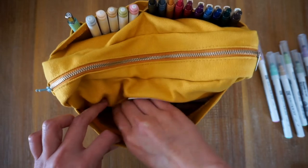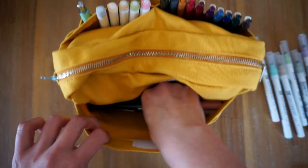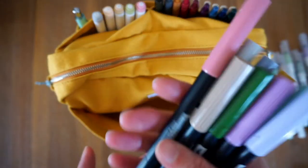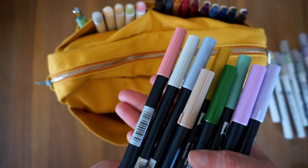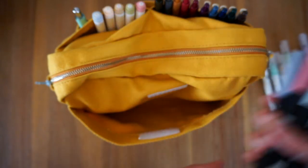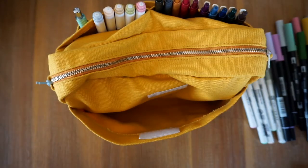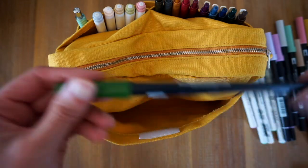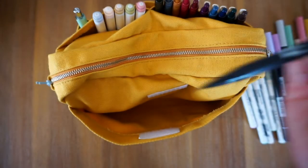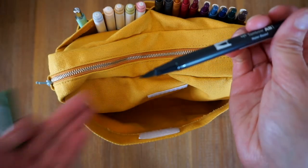In the same pocket I have my Tombow brush pens. These are the only ones I have. I probably have a couple more on my wish list and then I'm probably done with collecting these. There's the brush tip on one end and just a regular sized texta on the other.